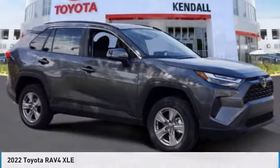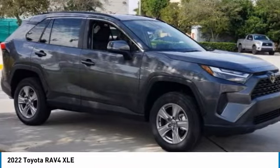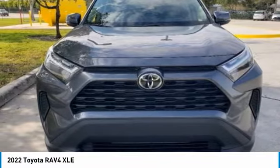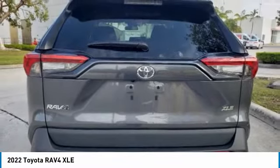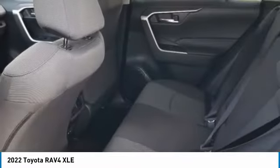Ride in the 2022 RAV4. The RAV4 is one of the most fuel-efficient SUVs in its class. Versatile and efficient, the RAV4 mixes the comfort and drivability of a sedan with the benefits of an SUV. This highly evolved, well-packaged crossover SUV lets you have it all.